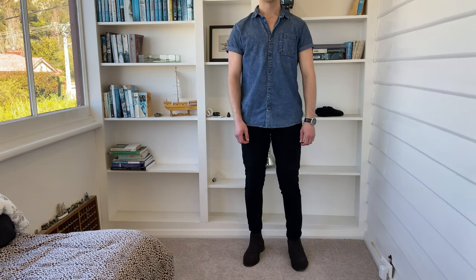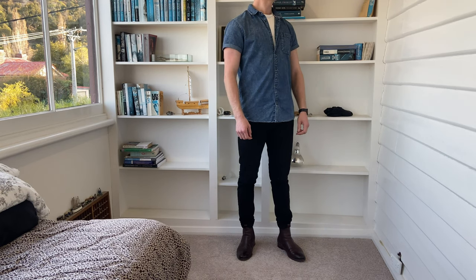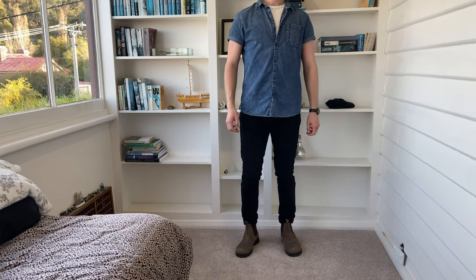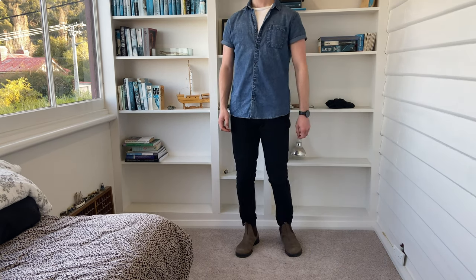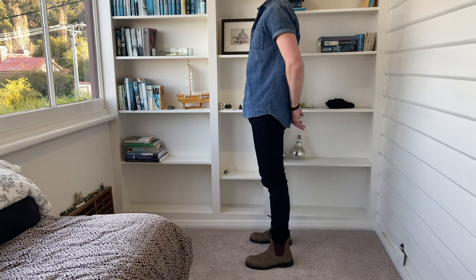Another classy option is a short sleeve denim shirt look-alike with an Armani wash and dark brown suede boots. Blue goes great with dark colours and an outfit like this is always a great place to start if you're after something to wear on date night. If you're after something a little more, you can mix in some brown leather shoes and a wide undershirt. Or if you like the look but want to be a little bit more casual, chuck in a pair of Blundstones.